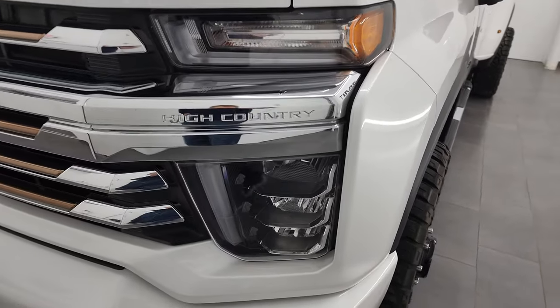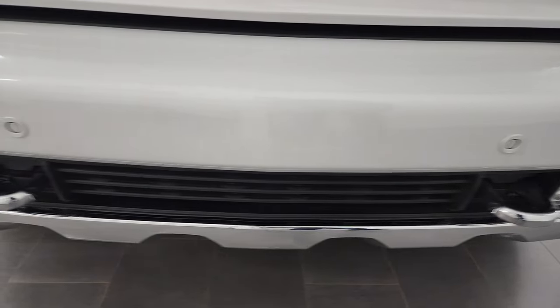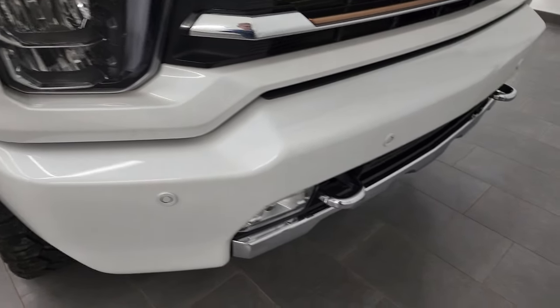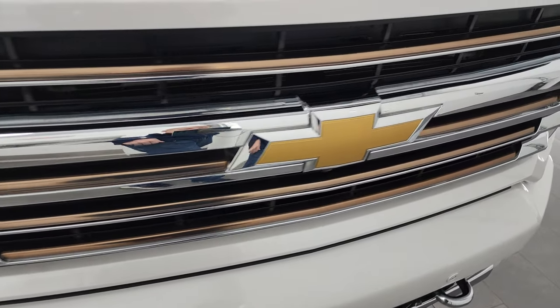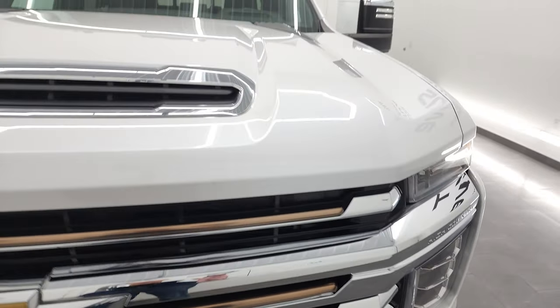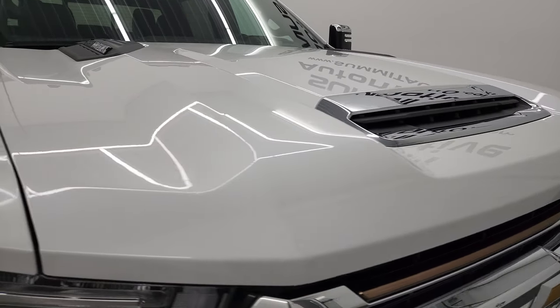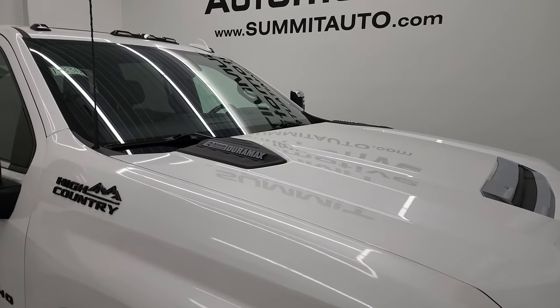LED headlamps, LED running lights, and LED fog lamps. You get the painted front and rear bumpers on this truck, as well as chrome tow hooks and a bronze finish to the grille — part of the High Country package. The hood's in really nice condition and it does have the true cowl induction, which I'll show you in a little bit.